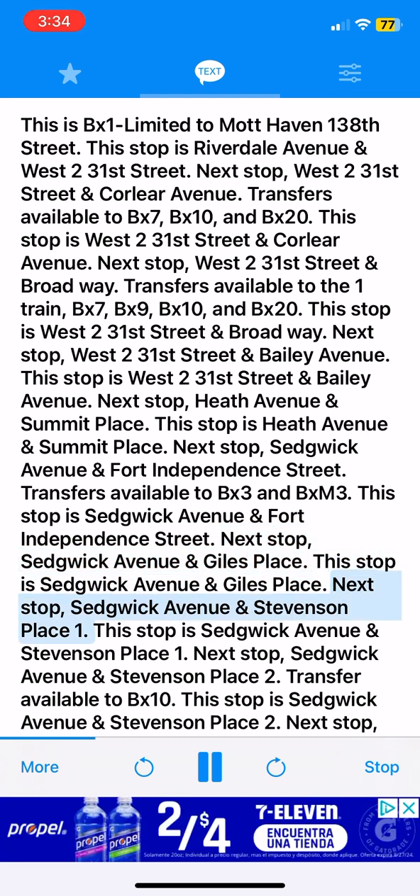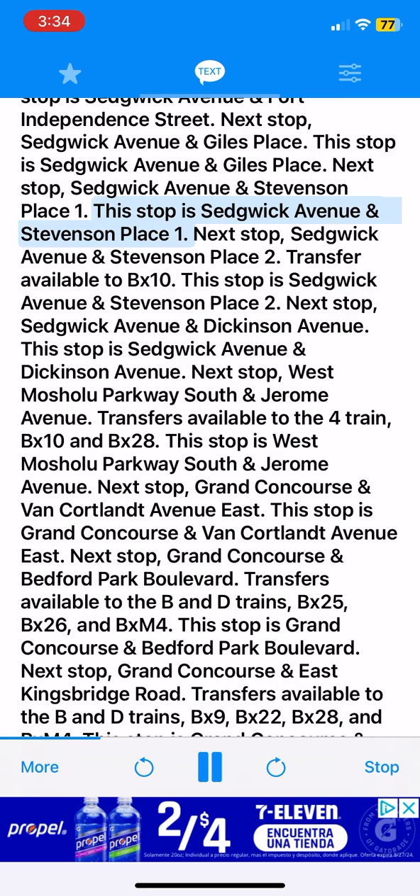Next stop, Sedgwick Avenue and Stevenson Place 1. This stop is Sedgwick Avenue and Stevenson Place 1. Next stop, Sedgwick Avenue and Stevenson Place 2. Transfer available to BX10. This stop is Sedgwick Avenue and Stevenson Place 2. Next stop, Sedgwick Avenue and Dickinson Avenue. This stop is Sedgwick Avenue and Dickinson Avenue.